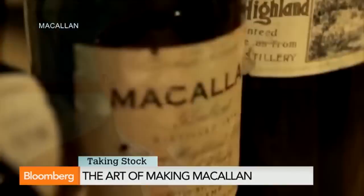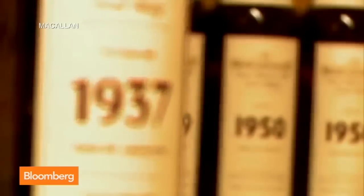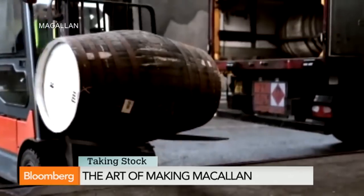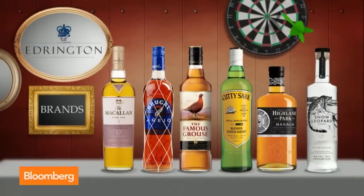Macallan has the shortest stills on Speyside, which gives a much richer flavour than you get from other stills. We take 16% of the cut — that's 16% of the production from the first run — whereas other distillers will take 23% to produce a lighter style. We don't use peat, but we rely on the casks we use in Spain to give it that finish. Every distiller does it differently, and that's where the art form comes in, tried and tested over hundreds of years.